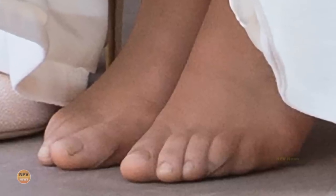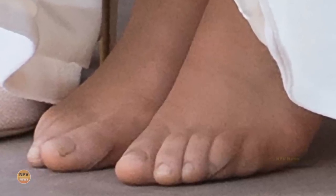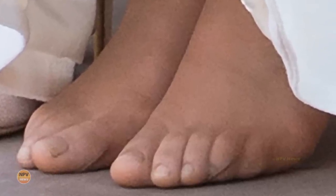The photo shows clear, gel-like strips peeking out over the side of the Princess of Wales' pointed toe Tabitha Simmons' heels.